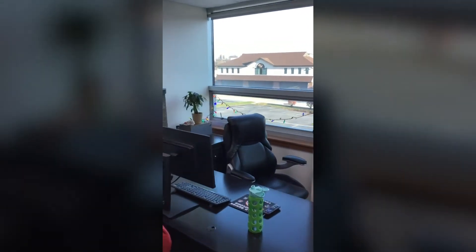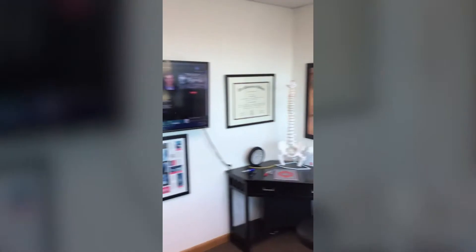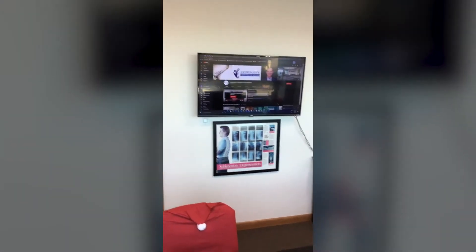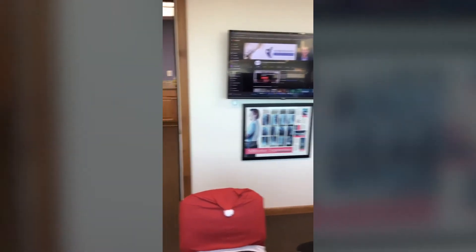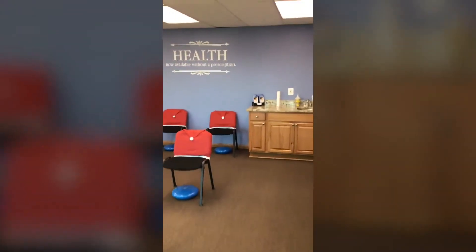Over to the right we've got my office, where we do the doctor's reports. I show patients where their areas of problems are, how it relates to their health issues, how long it's going to take, what we need to do to get there, and how much it's going to cost.